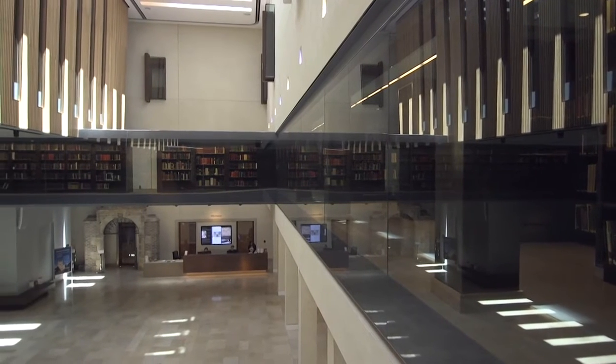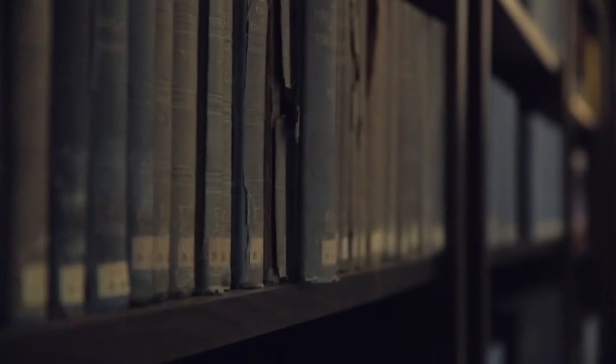We have 11.7 million printed items. We add over 3,000 printed books to our collection every single day. We also digitise about 700 pages of rare books or manuscripts every single day in our imaging studio.